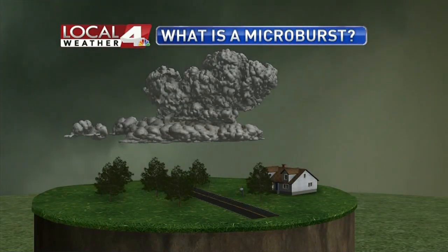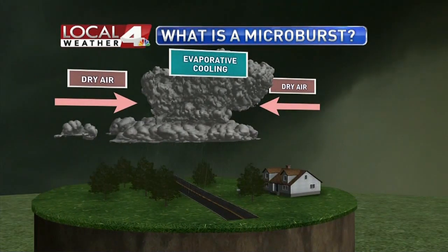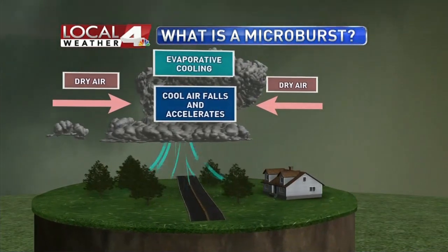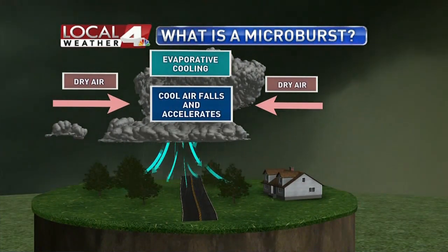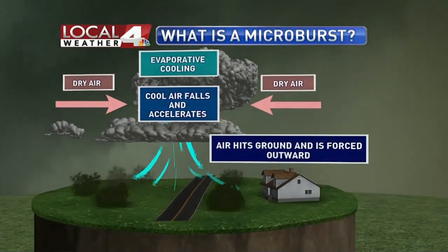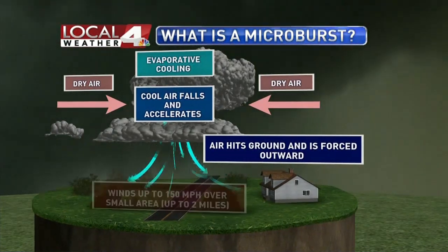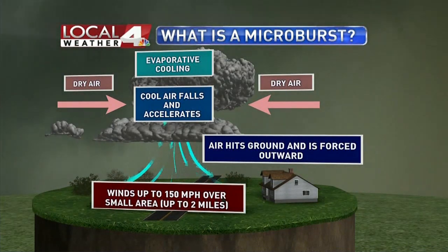Around a developing storm, there may be dry, clear air like we've seen over the past couple of days, and this can evaporate the water and cool it down in the air, which makes it want to sink. All the rain and hail in the storm also wants to drop down, so that helps it fall even faster. Once the rain, hail, and air all smack into the ground, it has to go somewhere, so it spreads out in all directions — and this is where it can start to do damage.